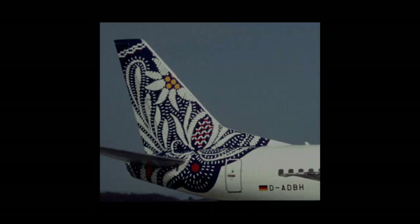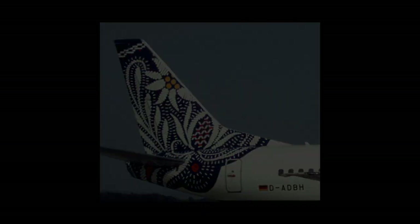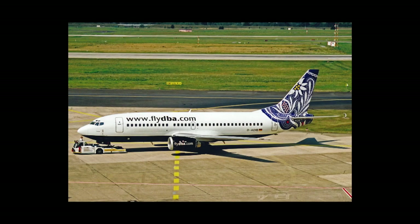Avignon was the livery that represented Germany, designed by Jim Avignon. The livery resembles some of Germany's modern and contemporary artwork. Bavaria was the livery that also represented Germany; however, it represented some of Germany's more traditional artwork by featuring the Edelweiss flower.